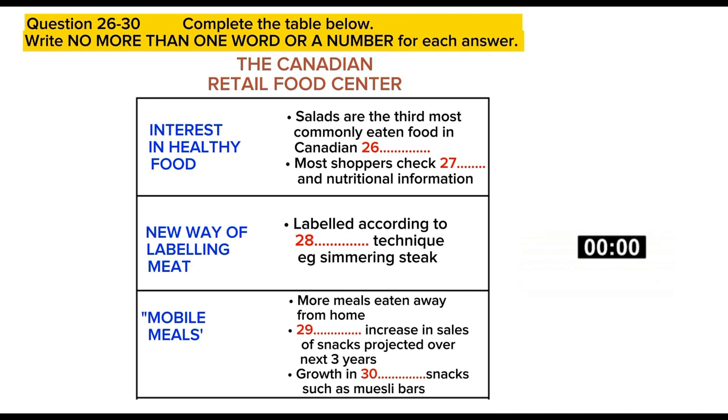The most significant trend, it seemed to me, was that Canadians are definitely interested in healthy food. Did you know that salads are the third most commonly eaten food in Canadian restaurants? Really? What about organic food — is that becoming more popular? Yes, it's definitely moving into the mainstream compared to a few years ago. A recent survey showed that four out of five shoppers said that they check the fat and nutritional information on the packet when they're deciding what to buy.